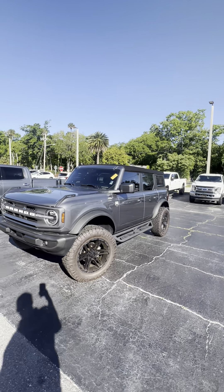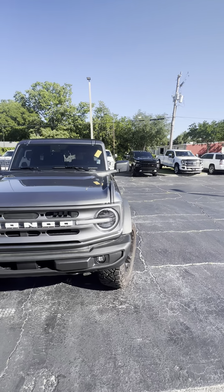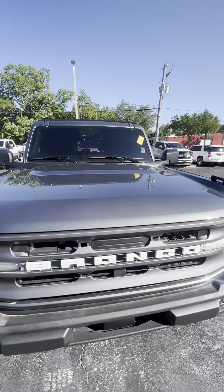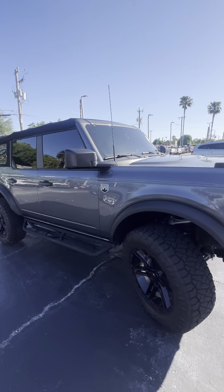Hello there, good morning Robert. This is Brock down at Ricciato's in Daytona Beach doing a quick walk around to show you this beautiful 2023 Ford Bronco, just about 3,500 miles. This is a Big Bend edition.